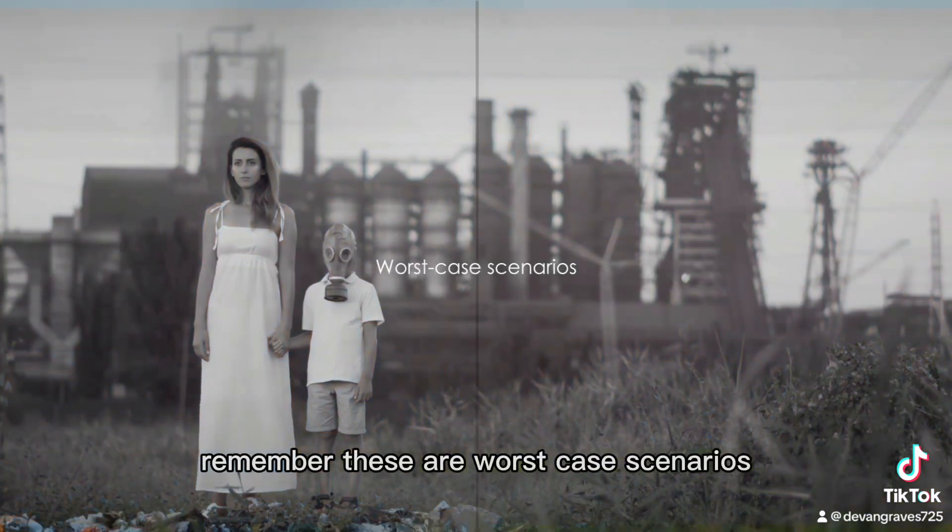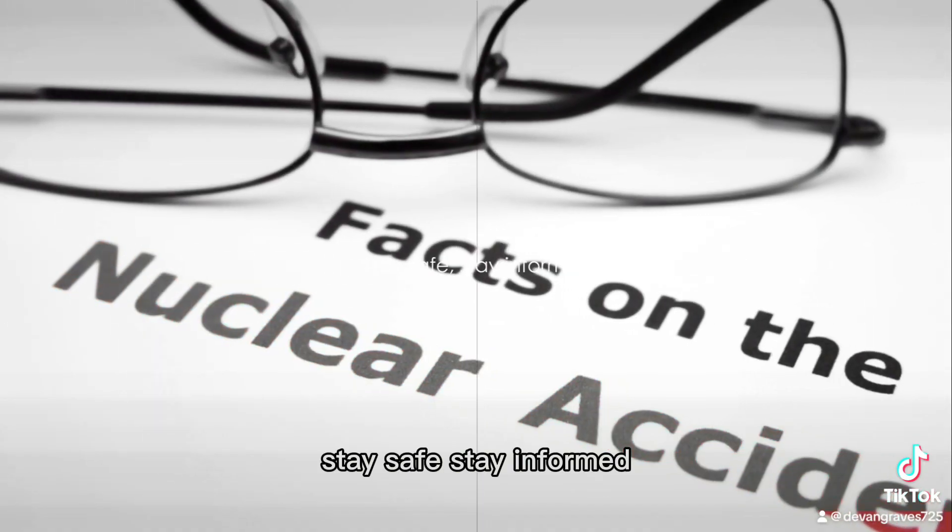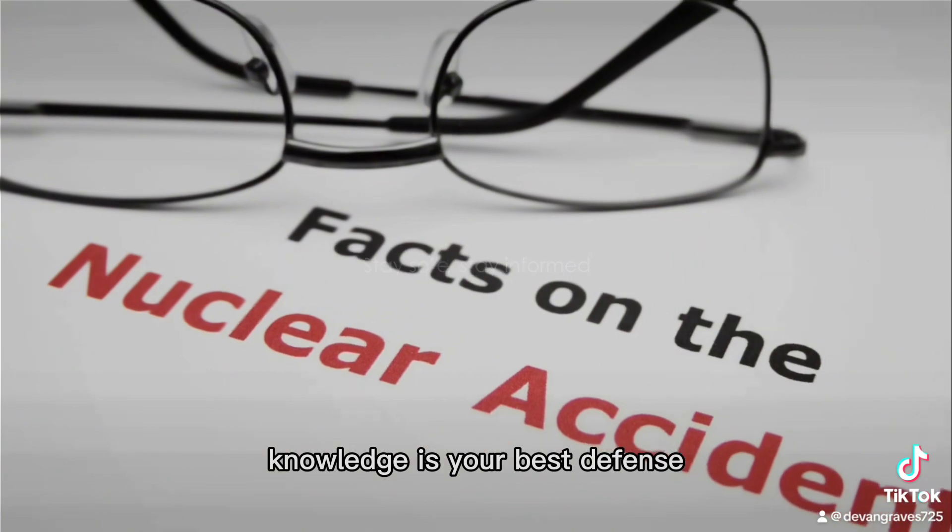Remember, these are worst-case scenarios, but being prepared could save your life. Stay safe, stay informed, and remember: knowledge is your best defense.